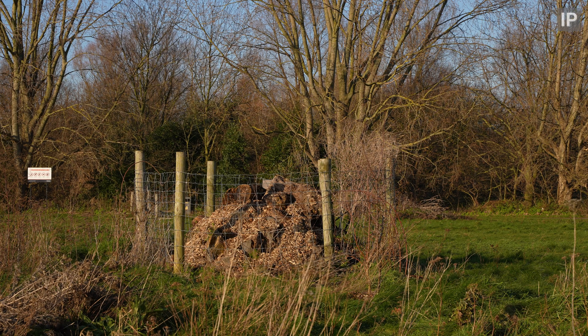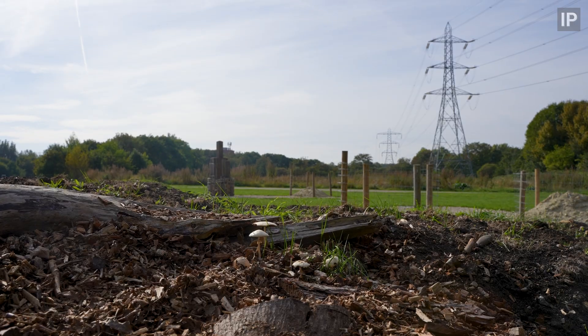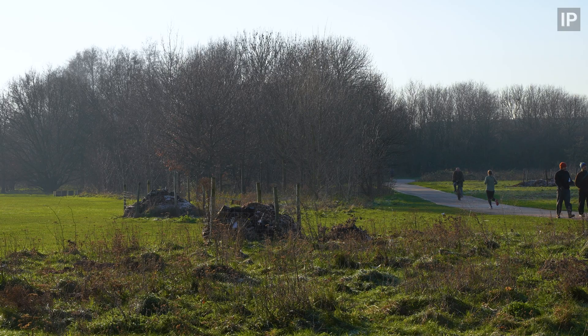When copses and uncut grass areas were created in the North Marsh Habitats Project, it took just a couple of months for common shrews to populate a site that had previously been nothing more than mown grass. This, combined with increasing signs of wood mice in the woodland area and voles returning to the meadow for the first time in over two decades, made it apparent that we needed a small mammal survey.